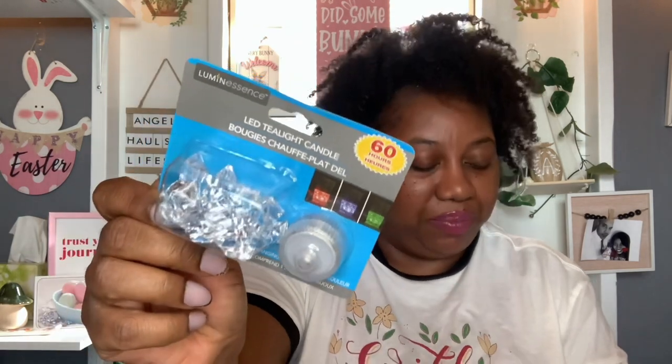And then this is a repurchase. I found one of these on a road trip and I only picked up one and I was like, dang, I should have got two. So I saw it at this Dollar Tree and went ahead and picked up another one. These are made by Luminescence — the LED tea light candle. You get 60 hours and this one includes the tea light and 12 gems. I'm going to get some really pretty vases and put those little gems in them. They're waterproof and you just sit your tea light candle on top.